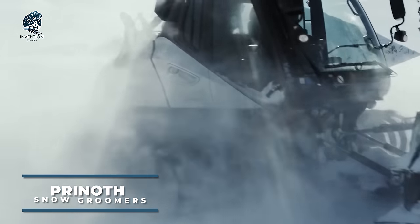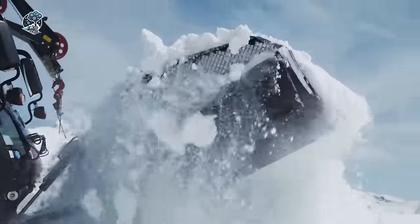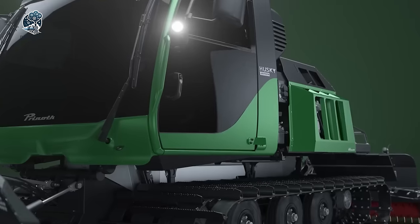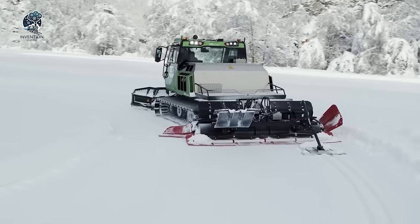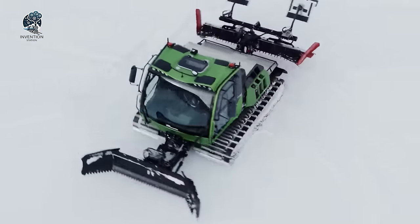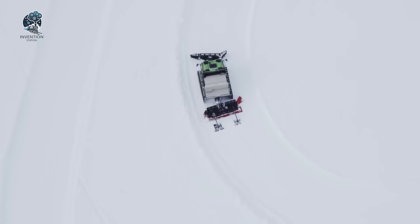A snow groomer is a self-propelled vehicle, resembling a tractor, designed specifically for preparing ski trails and mountain slopes covered in snow, and facilitating transportation and rescue operations in snowy environments. Equipped with wide tracks featuring spikes, it ensures stability and traction on the snowy mountain terrain, enabling smooth movement even on steep slopes. These vehicles play a crucial role in maintaining ski resorts and ensuring safe and enjoyable skiing experiences. With their robust design and specialized features, snow groomers are indispensable assets in the winter sports industry.